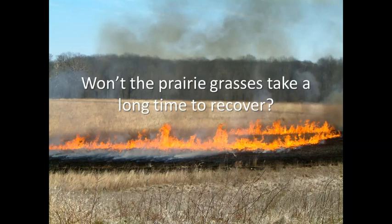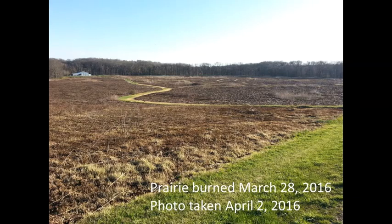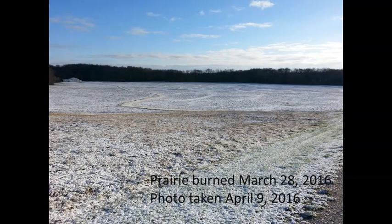But won't the prairie grasses take a long time to recover? We get that question a lot. Let's take a look at some pictures I took from the last time we had a prairie burn at McLeod Nature Park. We burned last on March 28, 2016. I took pictures about one week apart from the same spot so you can see how long — or not long — it takes for the prairie to look like it's recovered. This first picture is taken about a week after the prairie burn. It's a little dark, a little burnt-looking ground — but let's see how long it takes, or doesn't take.